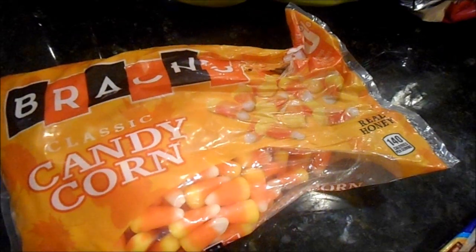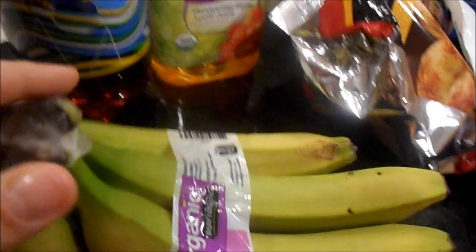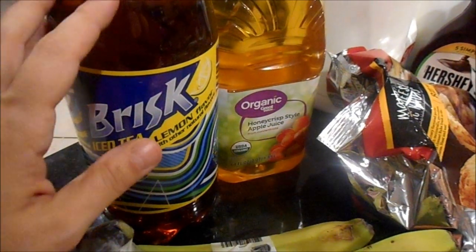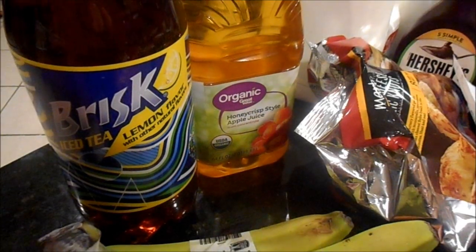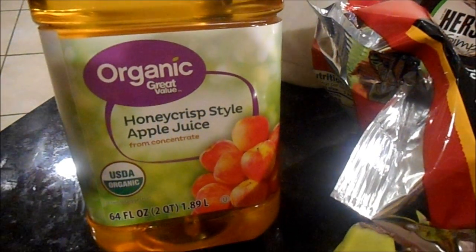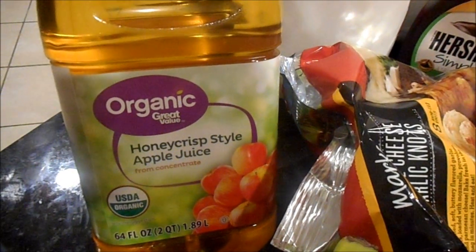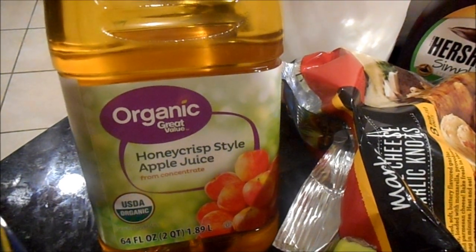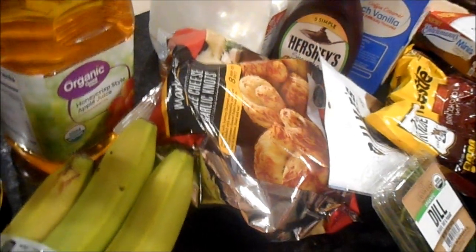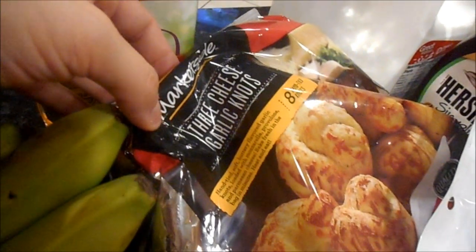I picked up a bag of candy corn, though Mason already tore into that. I got organic bananas, a bottle of Brisk — I'll refill some of Jake's smaller bottles from last week rather than send the Arnold Palmer cans to school since he drinks half and throws them away. I also found Walmart's organic Great Value Honeycrisp-style apple juice — it's what we love from BJ's, so I'm excited to try it here.